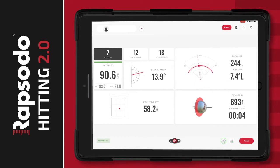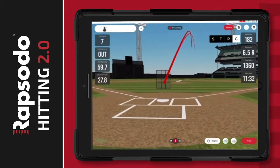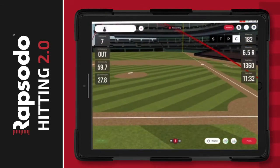Using a Rapsodo Cloud subscription, you can turn any batting cage into a virtual 3D stadium showing the ball flight and landing location of every hit, and logging entire sessions to help constantly improve player development plans.